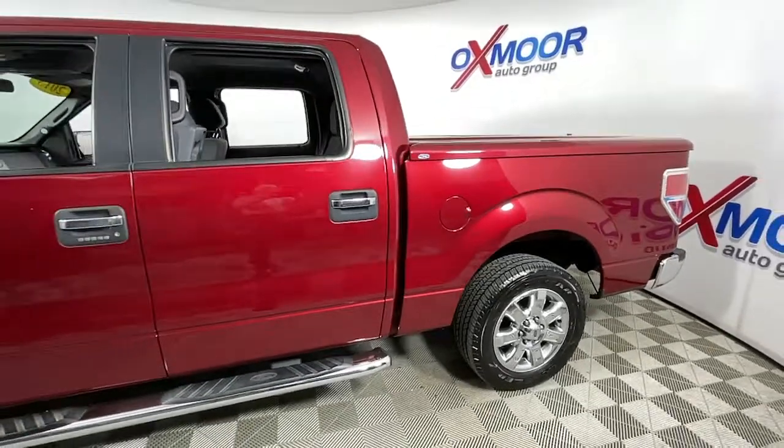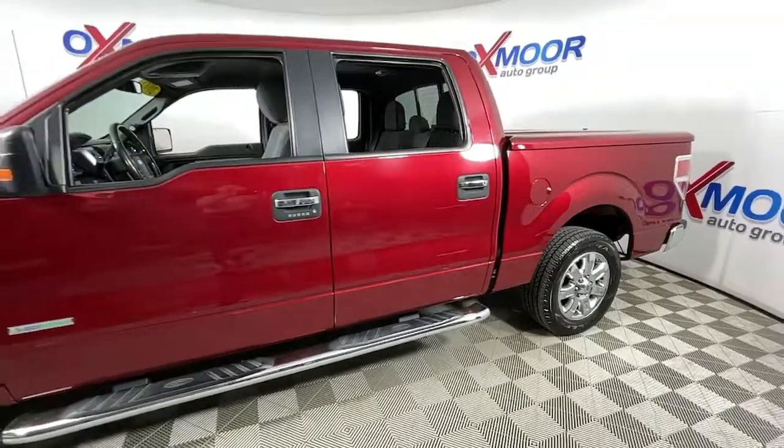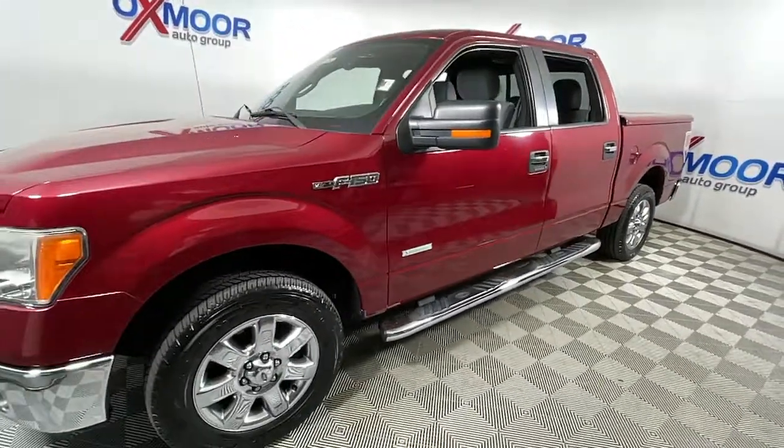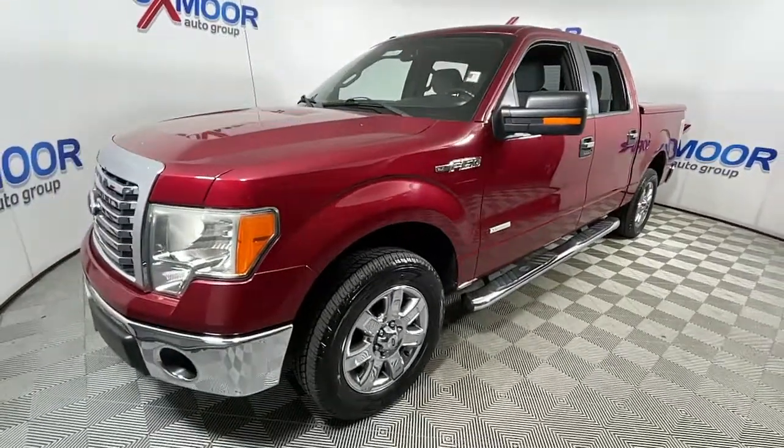Get into a car with value: 2013 Ford F-150. With less than 150,000 miles on the odometer, this vehicle provides excellent value.